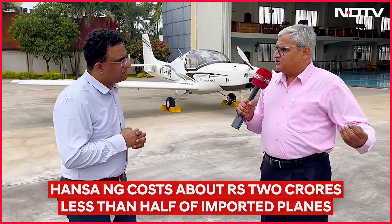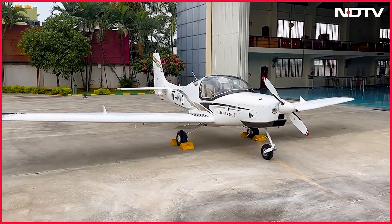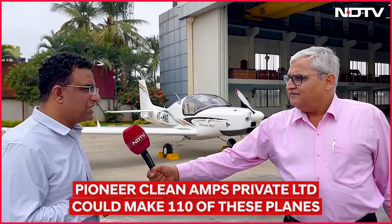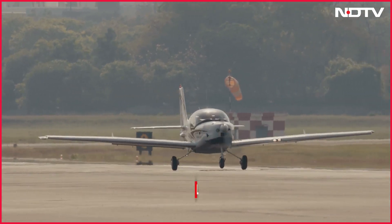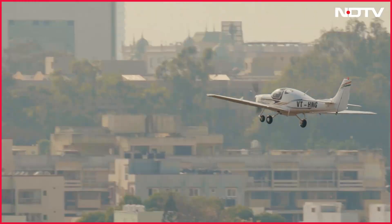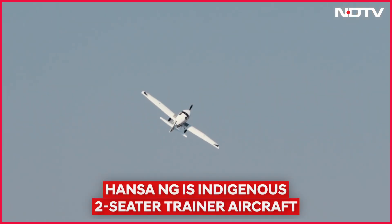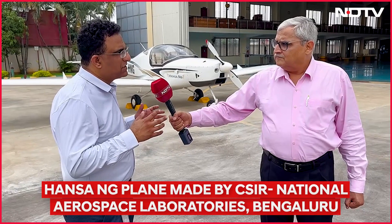Will pilots in India accept this plane made in India, made for India? Definitely. We have got good response from various pilots who have flown it. One of the major USPs is that the handling qualities are very good. In addition, we have tried to bring a lot of new features — we are providing a glass cockpit and the cabin spacing is also very wide, almost like any four-seater, at around 44 inches of cabin space.